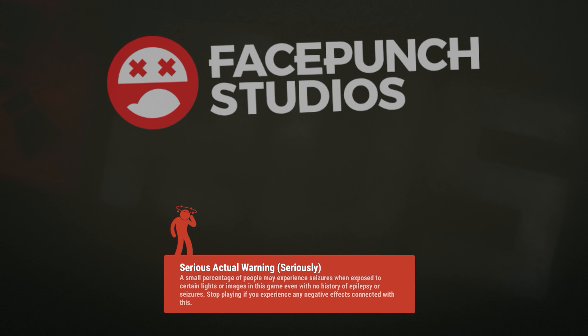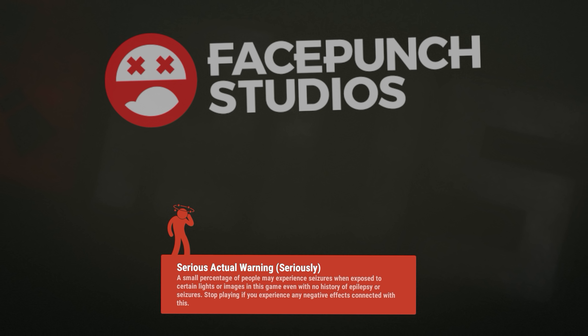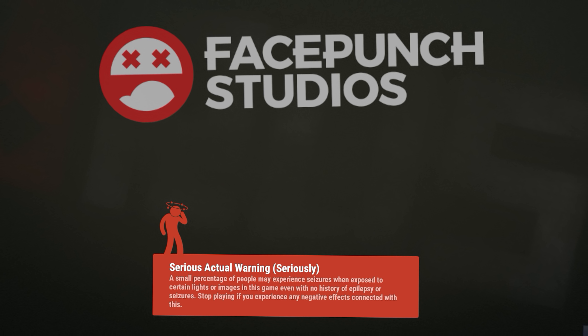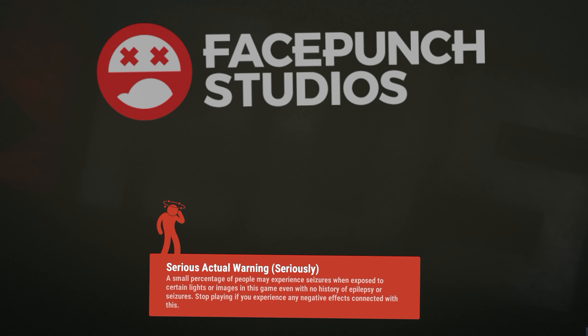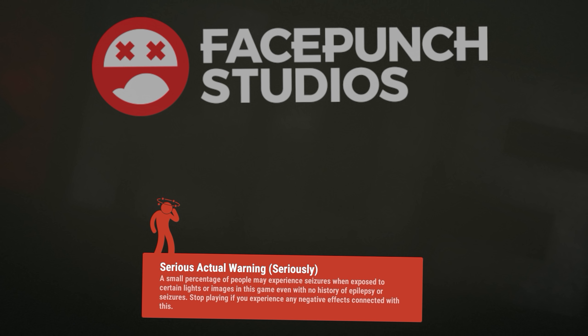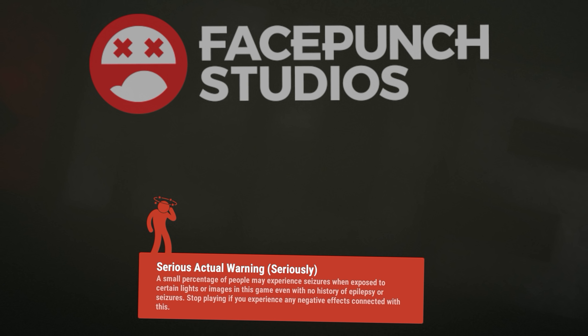This video comes with a seizure warning, but if you like flashing lights and fancy having a seizure today, then please continue. But seriously, Rust comes with a health warning now too thanks to this update, although if you're playing this game it's probably already too late for you. If you do start to experience any negative effects such as excess saltiness or uncontrollable reeing, then you might want to pull out, if you can.